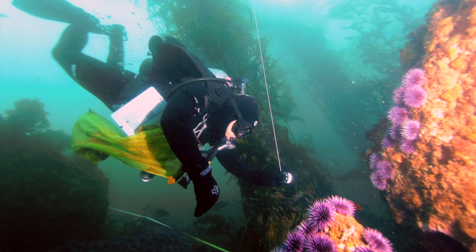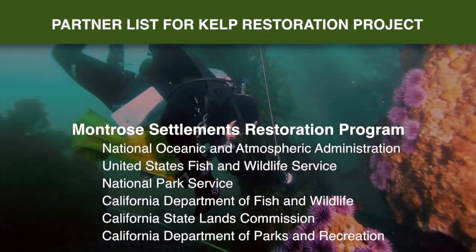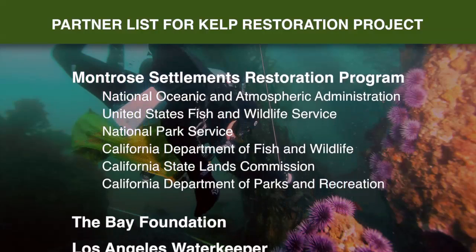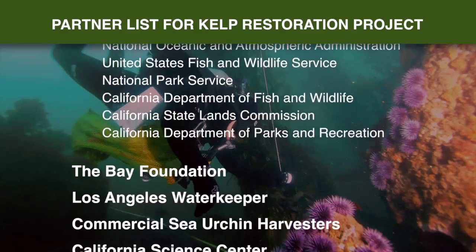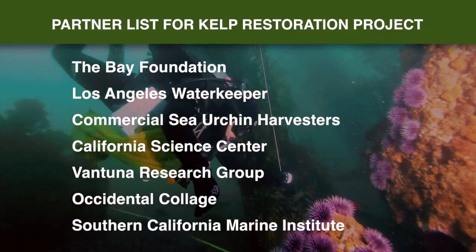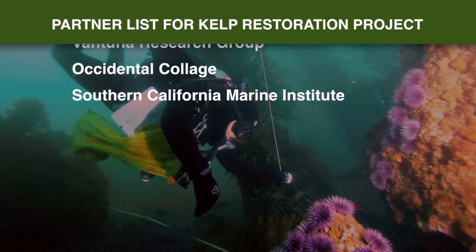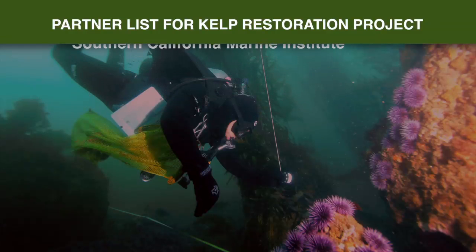The restoration project is a huge collaborative effort involving many partners: state and local agencies, non-profit environmental organizations, and commercial fishermen. So many groups are on board because each sees how these kelp forests benefit their particular interest, and those interests are highly varied.